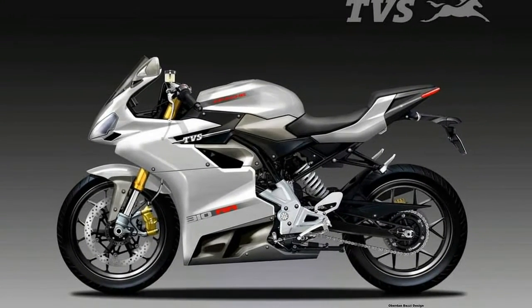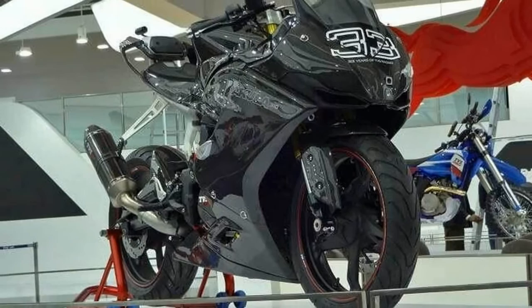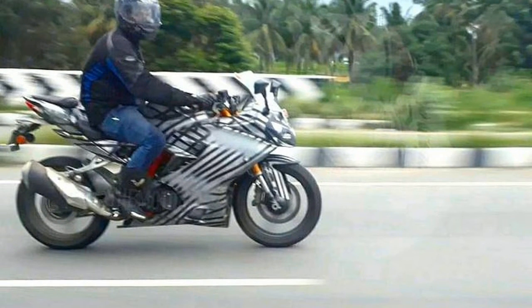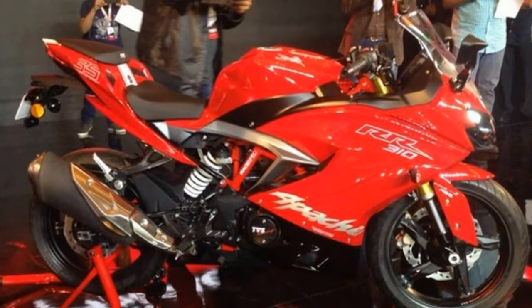In terms of design, the RR310 retains the R-CoolR concept silhouette but is less aggressively styled. The bi-LED projector headlight is integrated into the front fairing which gets a blacked-out beak. There's also tricolor detailing at the front which doesn't look out of place. TVS claims the design is functional, having undergone 300 hours of wind tunnel testing.